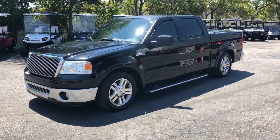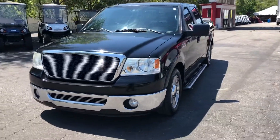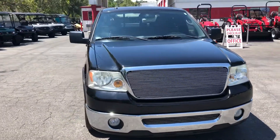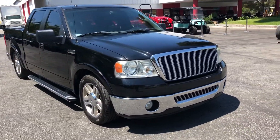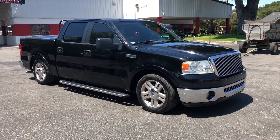All right, look at this one — 2007 F-150 Lariat, 158,000 miles. She's loaded: leather, got the 5.4 on it, billet grille top and bottom, got the running boards. Look at this truck.